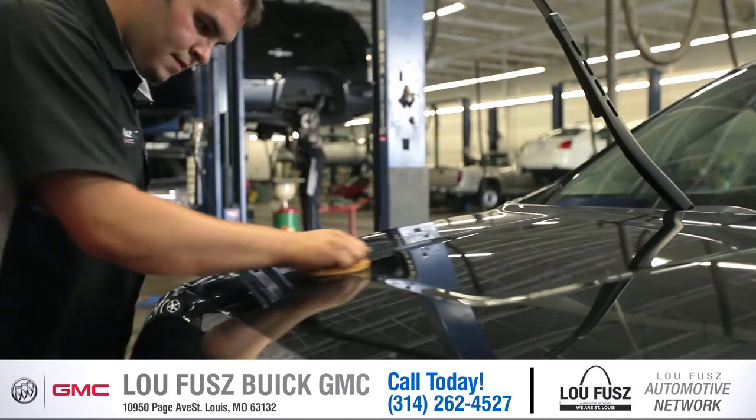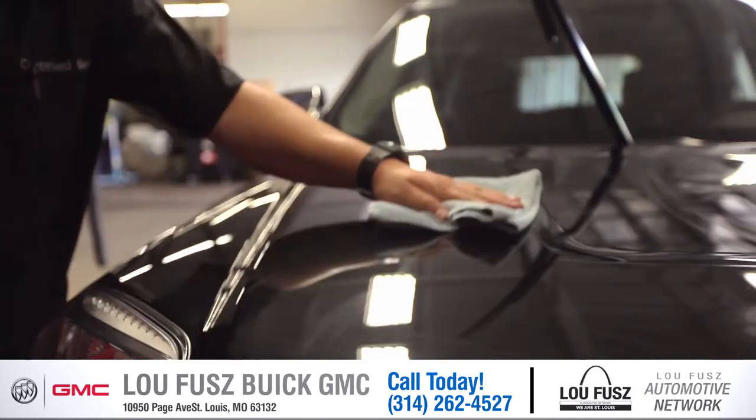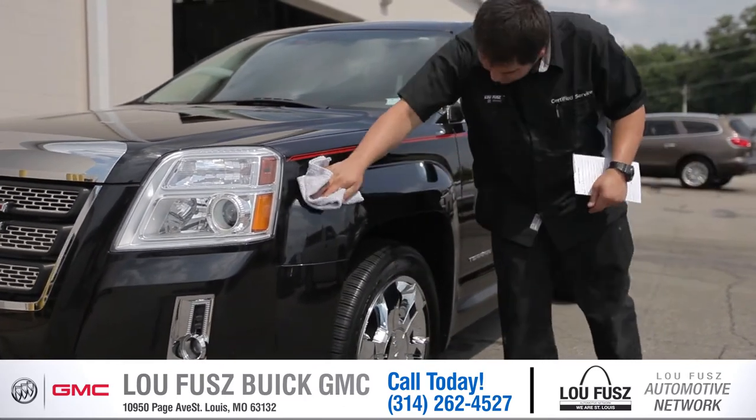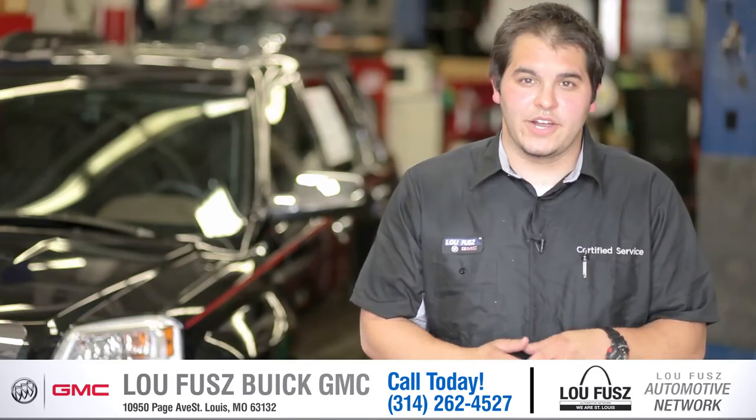Then we make sure we walk around the car once or twice and make sure we get every little imperfection with the special wax treatment that we use. Then we pull it out of the bay and make sure once it's in the sun that you get to see every little spot by using a quality control checklist.